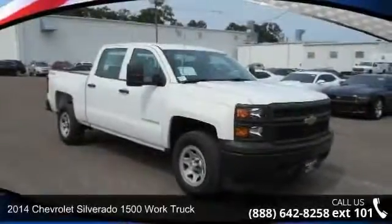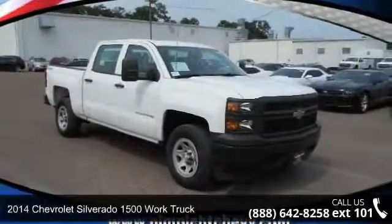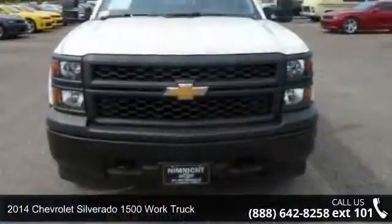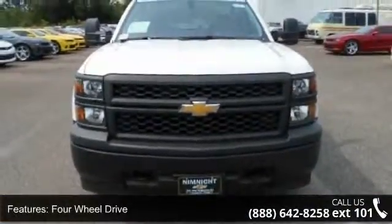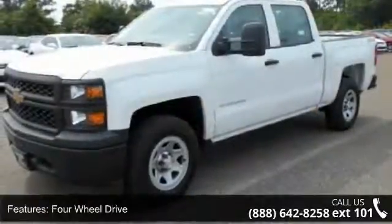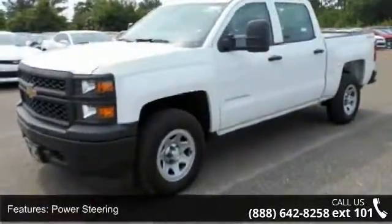Check out this 2014 Chevrolet Silverado 1500. If you are looking for an automobile with great features, look no further. This vehicle comes with a reliable 6-cylinder engine, connected to a smooth shifting automatic transmission.